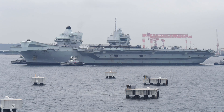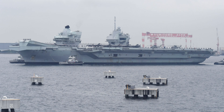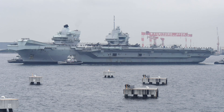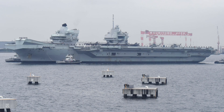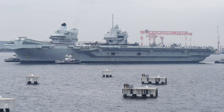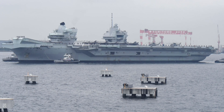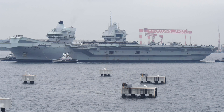HMS Queen Elizabeth's first visit to New York City in October 2018 was another highlight of her early operational history. As the largest British warship to enter New York Harbor in decades, the visit attracted significant attention. During her stay, the ship hosted the Atlantic Future Forum, focusing on cyber security and international trade, positioning the carrier not only as a military asset but also as a symbol of diplomatic engagement.